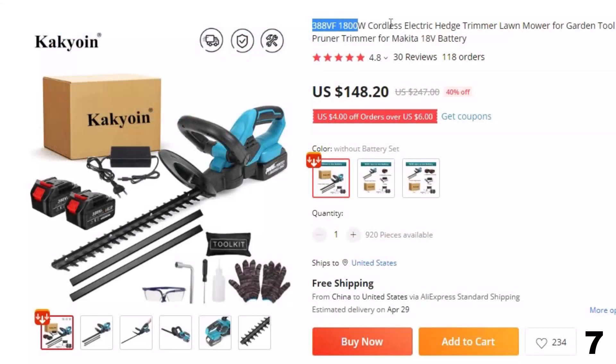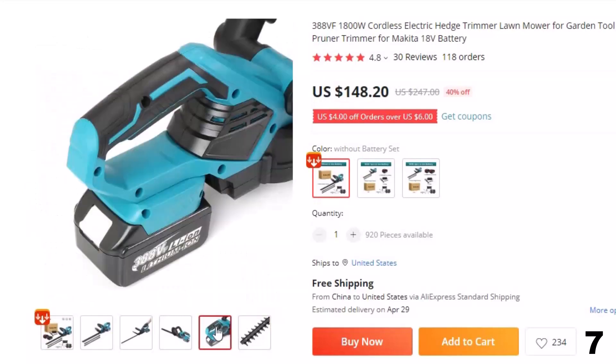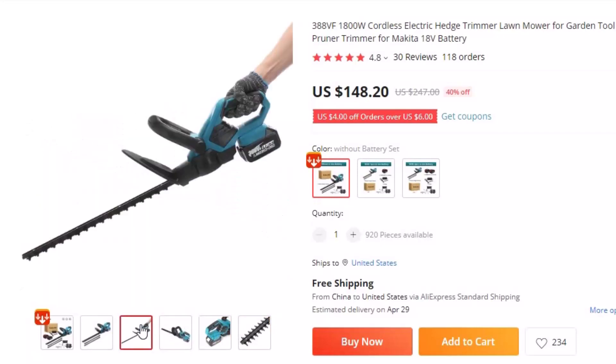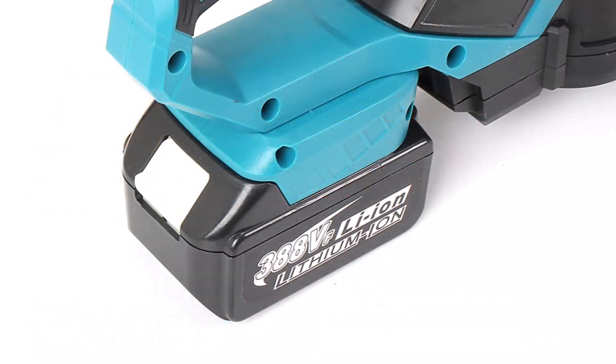Number 7: 388VF 1800W Cordless Electric Hedge Trimmer. This cordless hedge trimmer is here with 40% price off — now you can get it at around $148. If you're in need of a powerful and efficient tool to keep your lawn or garden well-maintained, consider the 388VF 1800W Cordless Electric Hedge Trimmer. This trimmer is cordless, making it easy to use without worrying about cords or finding an outlet.